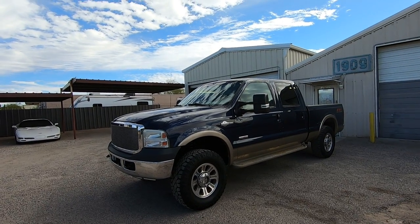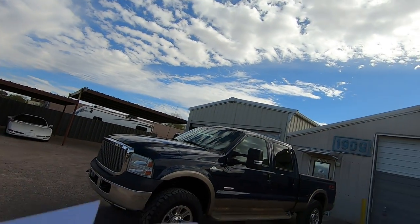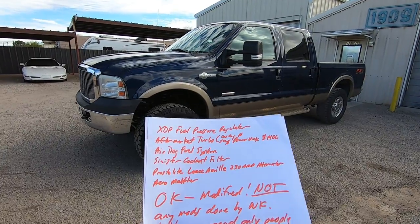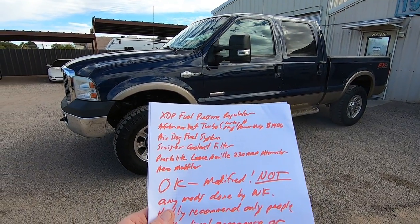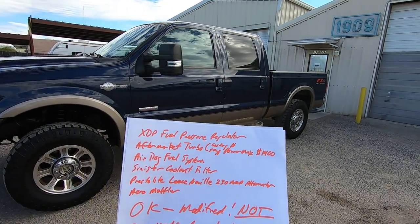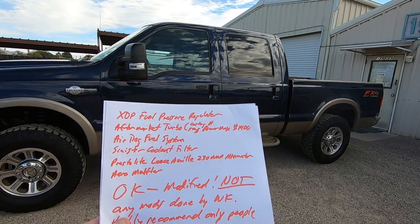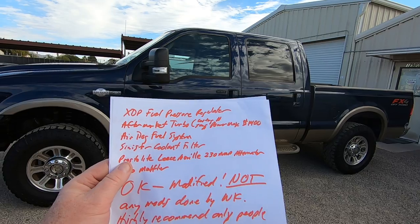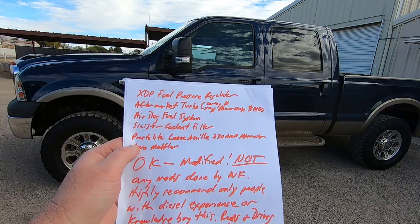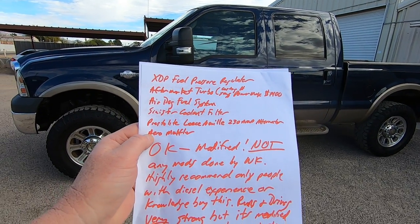Let me get to the mods here. Under the hood, we have an XDP fuel pressure regulator. We have an aftermarket turbo — we looked at the casting numbers, looked it up online, it looks like it's a PowerMax, which is a big turbo, about $1,400 for that. It's got an AirDog fuel system, Sinister coolant filter, Prestolite Leece-Neville 230 amp alternator — very expensive, $400 alternator — and an aero muffler.